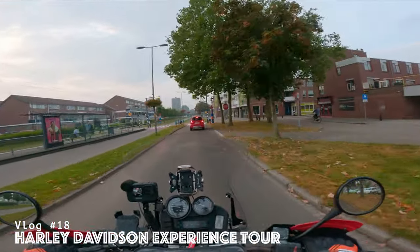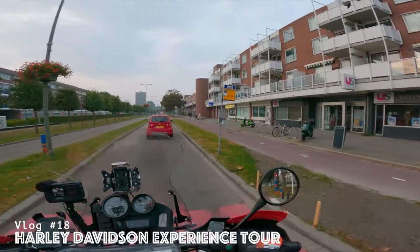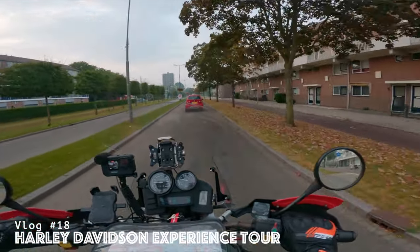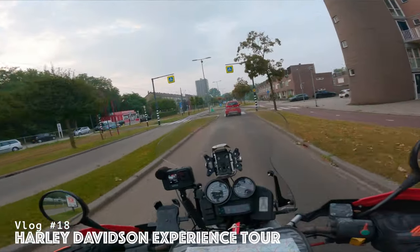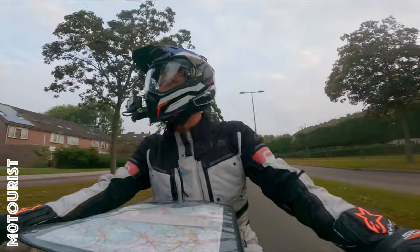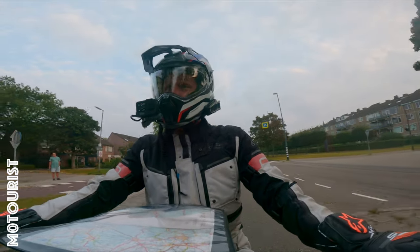Good morning! It is currently 8:25, more or less. It's about 15 degrees, slightly clouded but should get better later on today. We're going to Harley-Davidson — the Truck Experience Tour — it's a demo day from Harley-Davidson. I'm going there together with the guy I've been riding with already for 12 years.